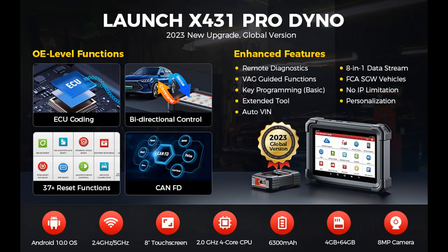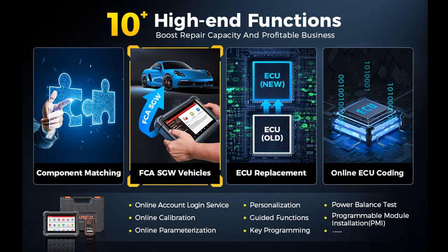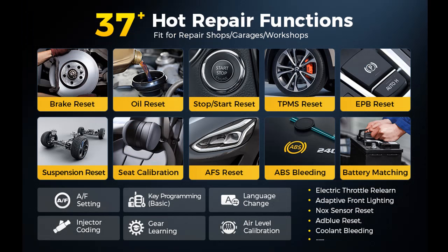The Launch X431 Pro Dyno offers versatile language support with no IP limitations. Its hardware is optimized for performance, featuring an Android 10.0 OS, a 2.0 GHz 4-core CPU, 4 GB RAM, 64 GB ROM, a 6,300 mAh battery, an 8-inch 1280x800 display, 2.4 GHz and 5 GHz dual Wi-Fi, and the DBSCAR VI-IVCI. This enhanced hardware allows for faster multitasking. The Launch OBD-2 scanner is also compatible with additional modules such as ADAS (Advanced Driver Assistance Systems), the X-Pro G3 programmer, videoscopes, and battery testers, expanding its business capabilities.